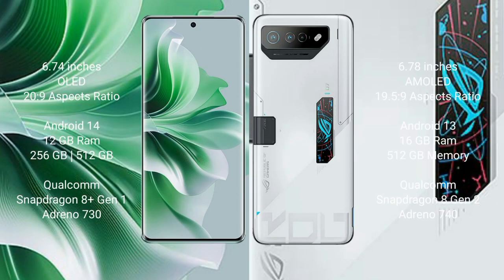OPPO Reno 11 Pro comes with a 6.74-inch OLED display and aspect ratio 20:9. Asus ROG Phone 7 Ultimate comes with a 6.78-inch AMOLED display and aspect ratio 19.5:9. OPPO Reno 11 Pro runs on Android 14. Asus ROG Phone 7 Ultimate runs on Android 13.